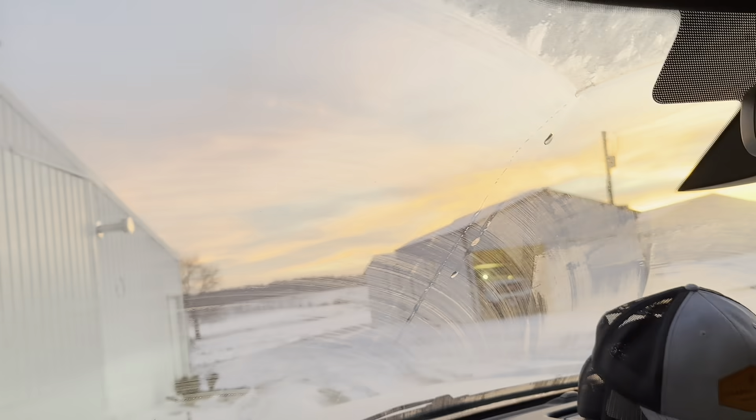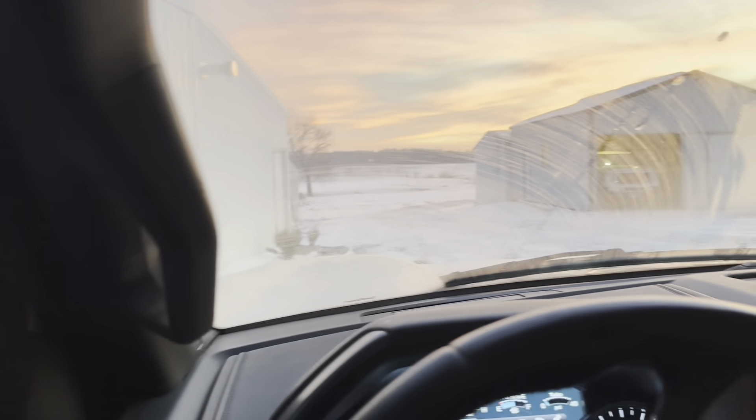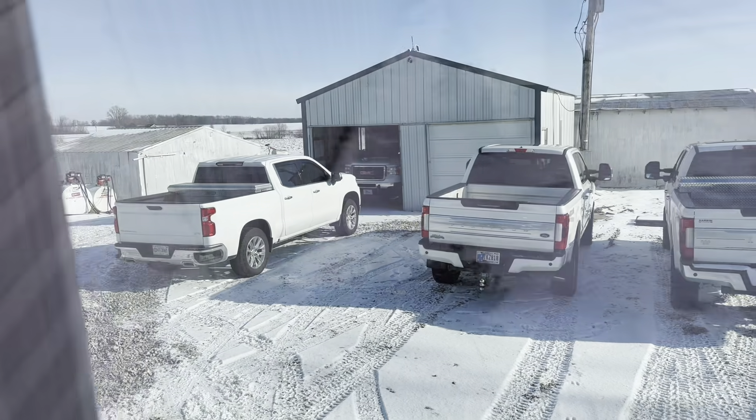This morning we're going to do the semi shuffle and get that new truck I bought yesterday into the shop. I've got some errands to run, grab some parts, and hopefully get some things ready to go. Got a new office chair - 10 out of 10, it's awesome. Mom and dad got that for me for Christmas and it was long overdue.